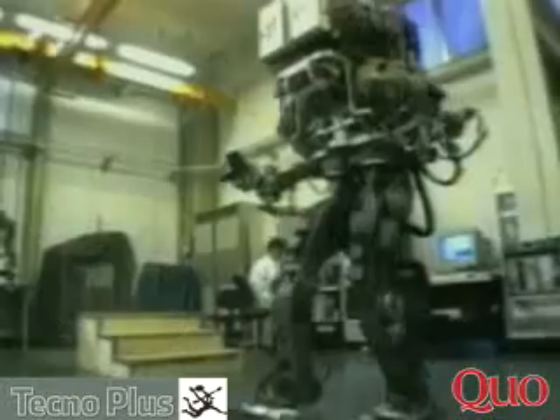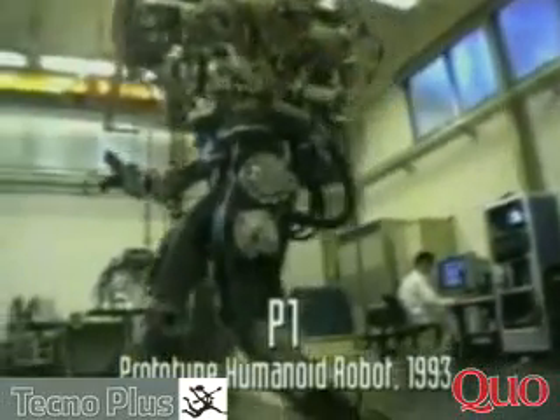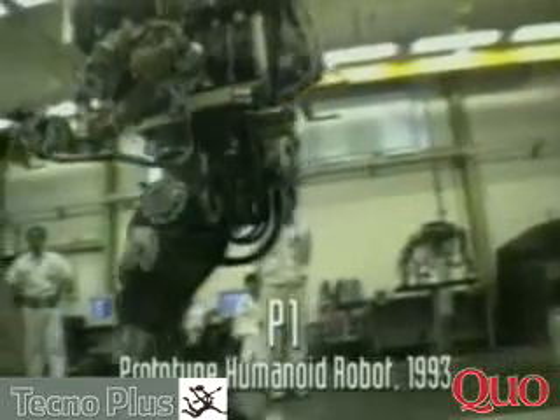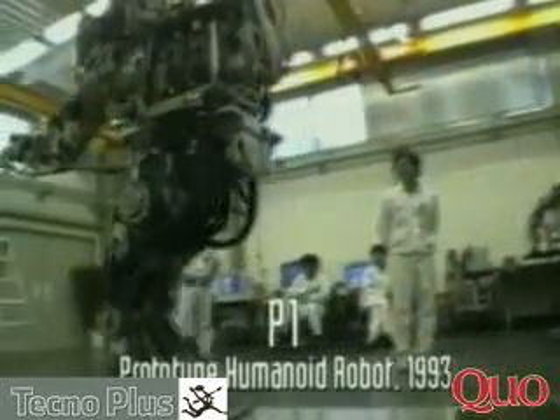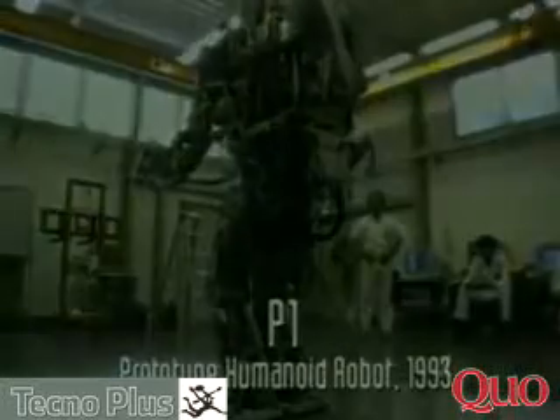These efforts led to the introduction of P1, Honda's first prototype humanoid robot, in 1993. Standing 191 centimeters and weighing 175 kilograms, it had a rugged appearance — but at last, a humanoid robot had been created.